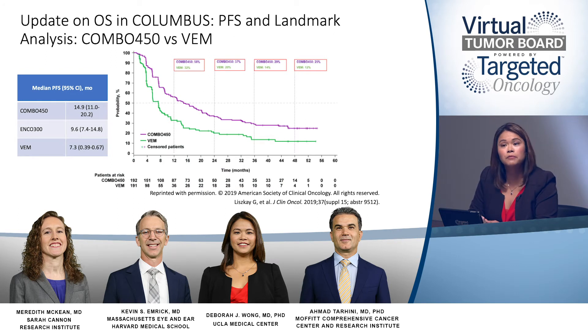Similar data we're also seeing in the Columbus study, which evaluated encorafenib and binimetinib compared to vemurafenib. Presented at the 2019 ASCO annual meeting, the median progression-free survival for patients treated with binimetinib and encorafenib was 14.9 months compared to 7.3 months with vemurafenib. Very exciting data demonstrating the efficacy of BRAF-MEK inhibition, with overall response rates very high — in the Columbus study, 75% of patients achieved an overall response rate by local review.